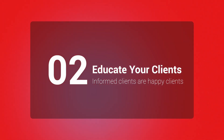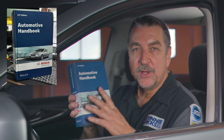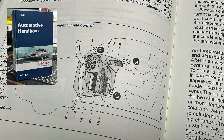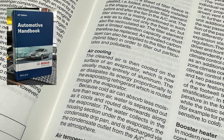Tip number two: educate your customers. Explain the importance of regular cabin air filter replacements and inform them about the health benefits and the impact on their vehicle's HVAC system performance. The Bosch Automotive Handbook is a great resource that you and your staff can use to help educate your customers about climate control systems and how a cabin air filter's function, media, and design play a key role in maintaining a proper environment.